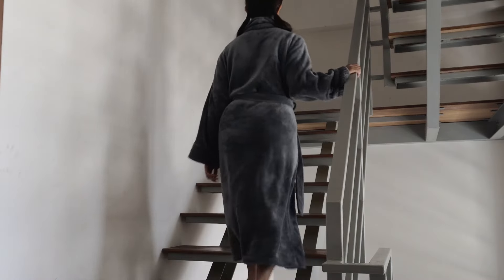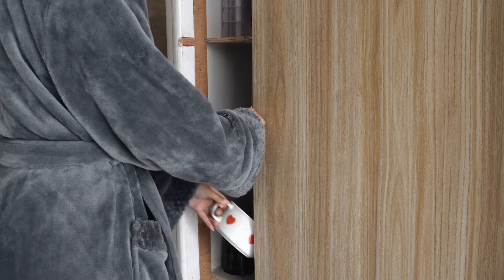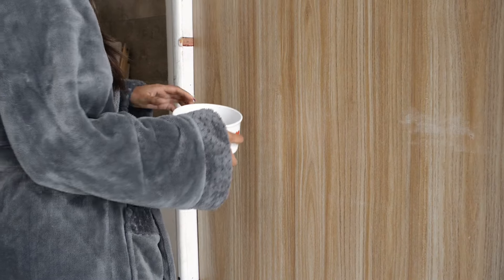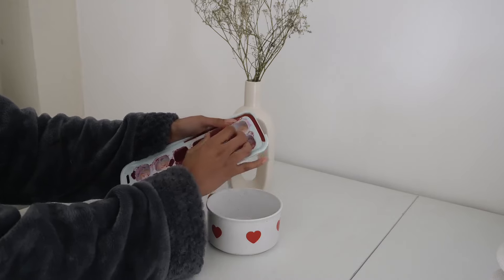I then went upstairs to the kitchen and had my beetroot ginger shots in this heart-printed mug. I pre-made the shots and freeze them, and have them with some warm water every single morning.